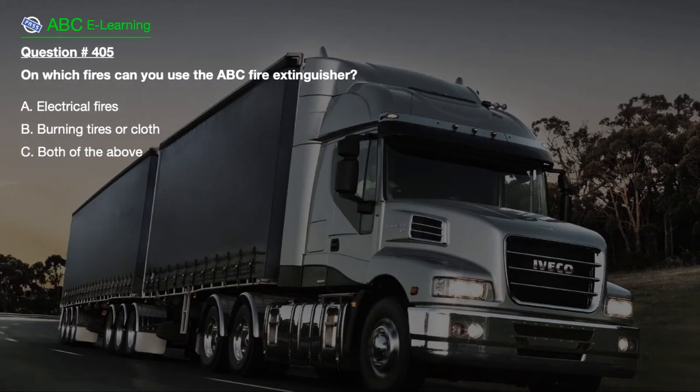Question number 405. On which fires can you use the ABC fire extinguisher? A. Electrical fires. B. Burning tires or cloth. C. Both of the above.